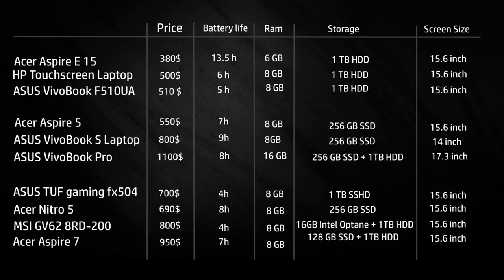For battery life, the Acer Aspire E15 has a huge lead at 13.5 hours — nobody even comes close. The other three cheaper notebooks have about 5 to 7 hours, which isn't a lot but is enough for most students. The all-around laptops will get you through a school day with some extra. Gaming laptops are another story — some have as low as 4 hours, so bring your charger. The Acer Nitro and Acer Aspire 7 look better on paper, but real-world battery life is usually less than advertised.